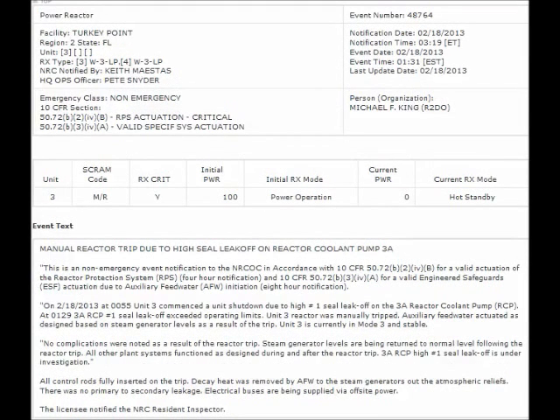NRC Event Notification Report for February 19, 2013: on February 18, 2013 Unit 3 again commenced a unit shutdown due to high number 1 seal leak-off on the 3A reactor coolant pump, which exceeded operating limits. Unit 3 reactor was manually shut down. Auxiliary feedwater actuated as designed based on steam generator levels as a result of the trip. Unit 3 was in hot shutdown and stable. The seal leak-off, as always, is under investigation.